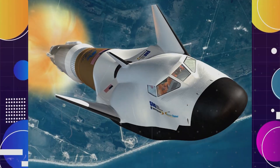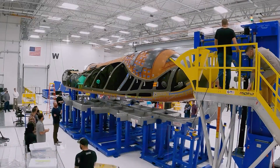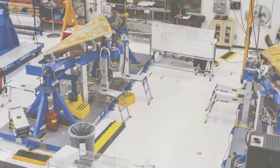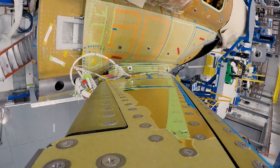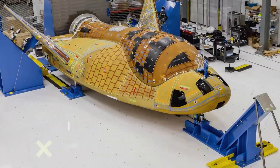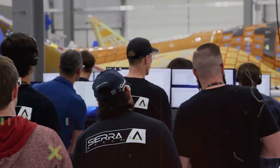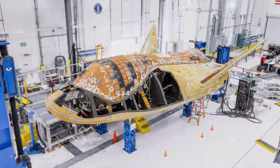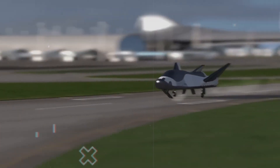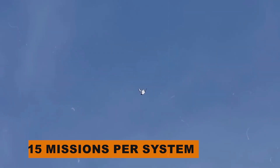The Dream Chaser is a groundbreaking, reusable space plane crafted by Sierra Space in the USA. Originally designed for crews, it now comes in two flavors: the crewless Dream Chaser cargo system and its manned sibling, the crewed Dream Chaser. The cargo version is set to restock the International Space Station with all sorts of supplies, making sure our space hub never runs out of essentials. It's engineered to launch atop a standard rocket and glide back to Earth like an airplane, touching down on a runway with precision — offering a minimum of 15 missions per system.